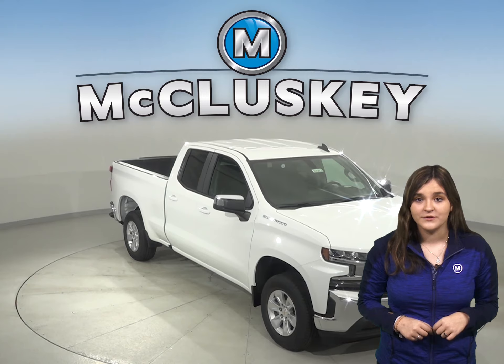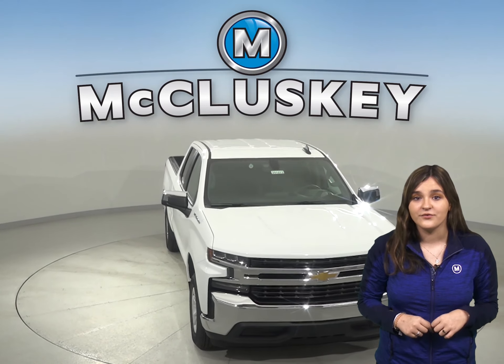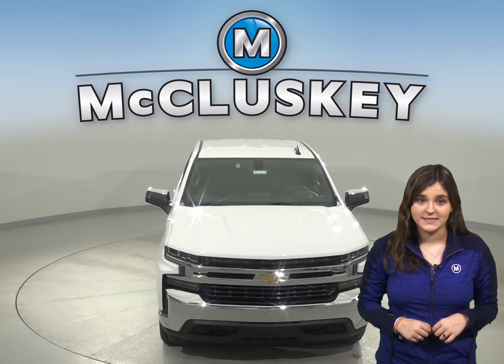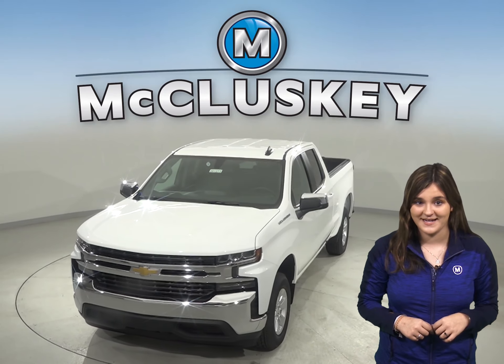Your customizable Silverado will be ready to hit the road once you buy it, and we will cover it with our free lifetime mechanical warranty. Come on down and take it on a free 48-hour test drive today.